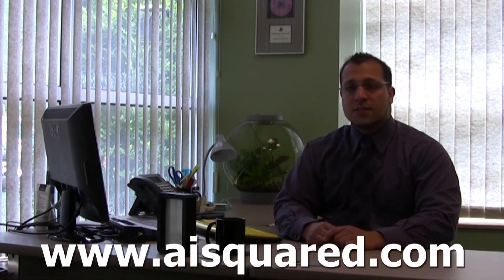This is just a brief look at all that ZoomText has to offer. Our product has been helping people stay employed and connected for over 20 years. To learn more, visit us online at AISquared.com.